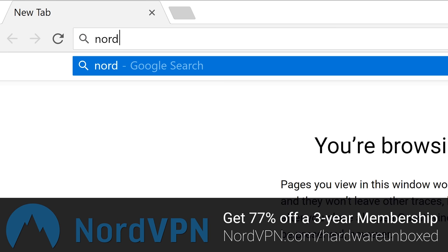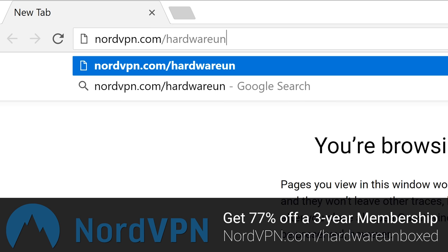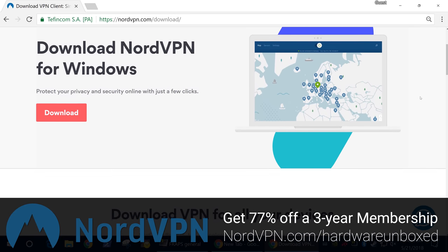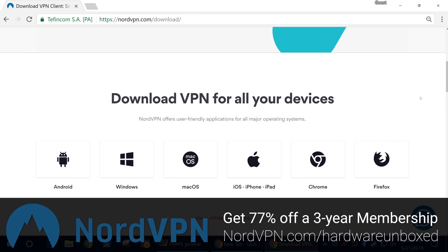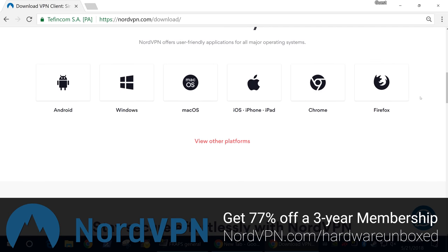If you're unfamiliar with what a VPN is, it stands for virtual private network and it does exactly what it sounds like. It keeps you and your data private by connecting remotely without having to show your IP or any private information, and more than that it encrypts the data you're sending and receiving. This is particularly useful when using Wi-Fi at a hotel — you never know who's looking at your information.